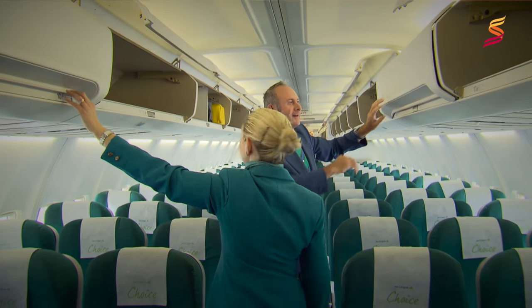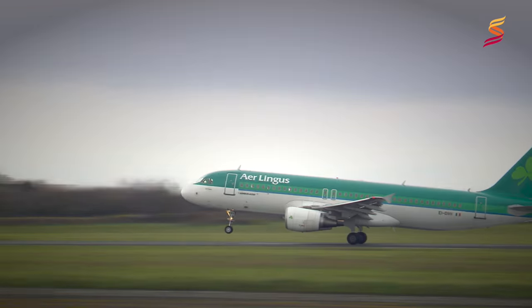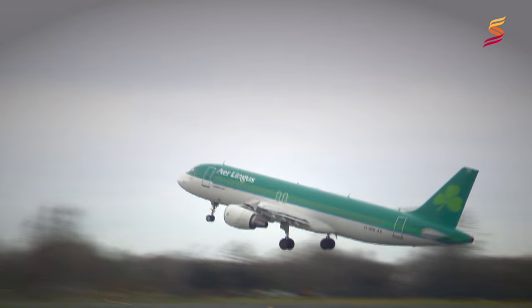If we need anything while we are on board we can ask any of the cabin crew for help, but most importantly we will enjoy our flight.